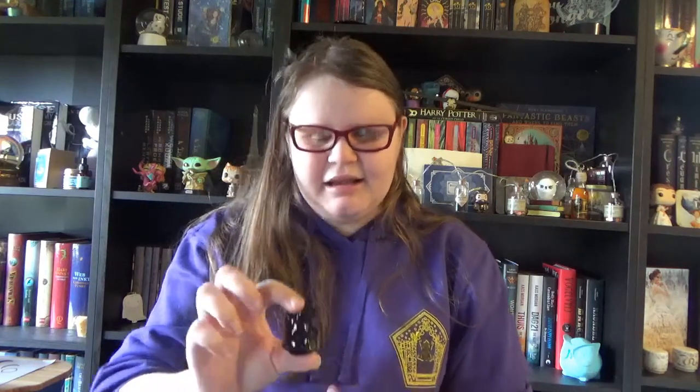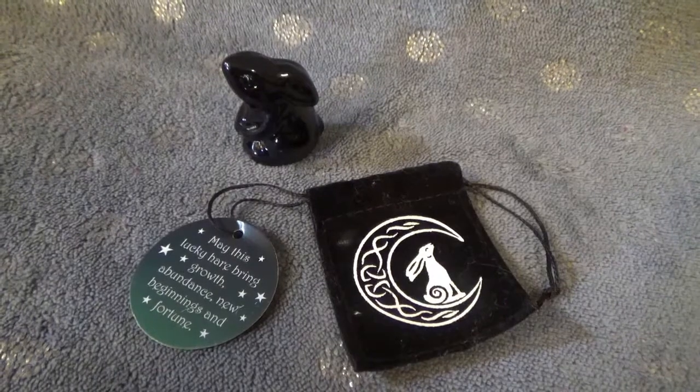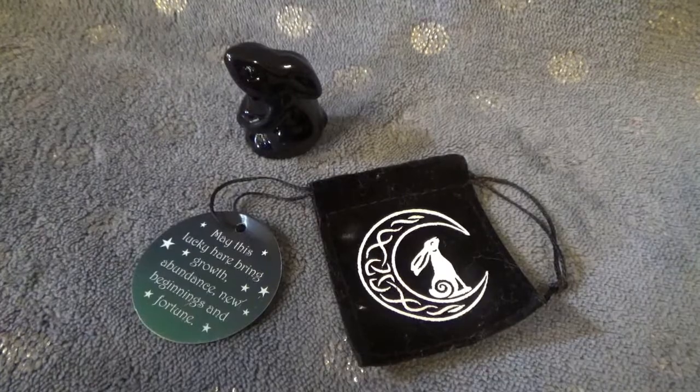We also have one more thing in the pouch. It's this little pouch with again the moon gazing hare — also on our broken mug. When we open it, we have a little black moon gazing hare. I adore these. I think it's not onyx — I think it's another gemstone. Look how cute it is! I already had a moon gazing hare from Witch Casket, so this one will accompany it. You can never have too many animals when you're a witch, says the girl who already has three dogs and two cats.